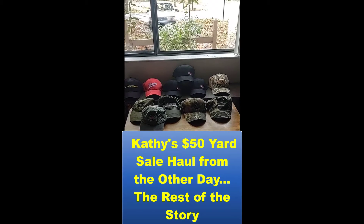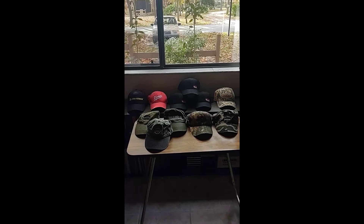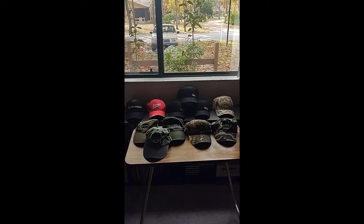Hi everyone, it's Kathy again. Our friend Rafa, who you might know as Early Bird Picker, asked if I would quickly review the hats that I brought in with that $50 lot of shirts that I got the other day.